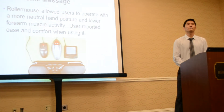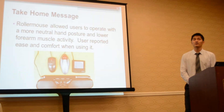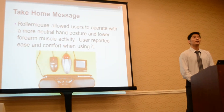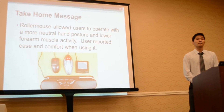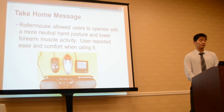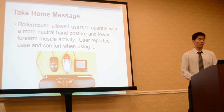Before I go into the detail of the study, I would like to provide you a take-home message since I'll be giving you a lot of information. In our study, we found that the roller mouse was found to be easy to use because it allowed users to operate with a more neutral hand posture and lower muscle activity.